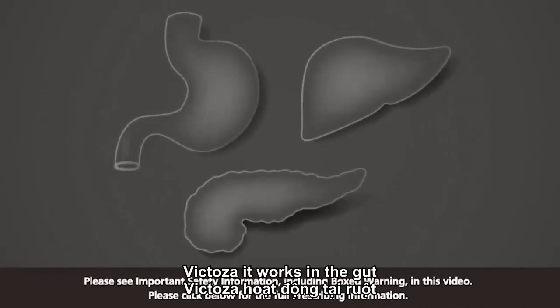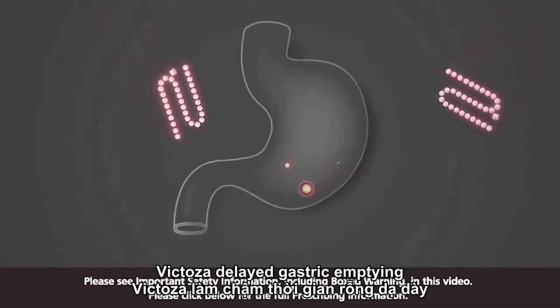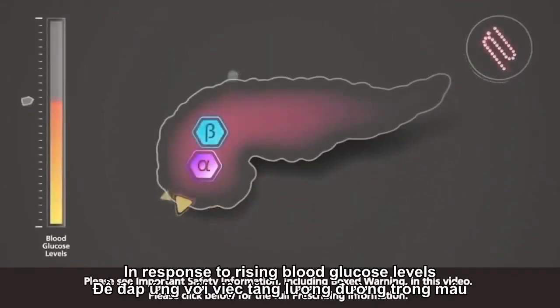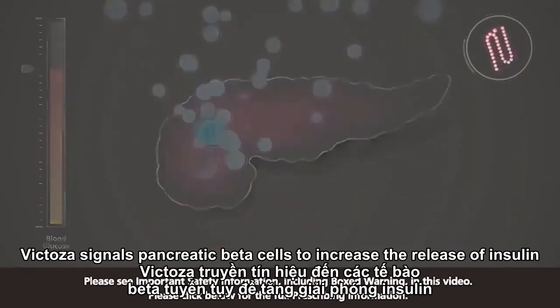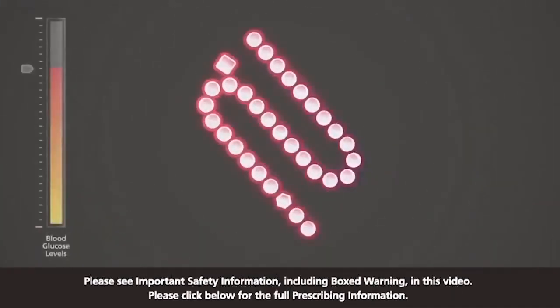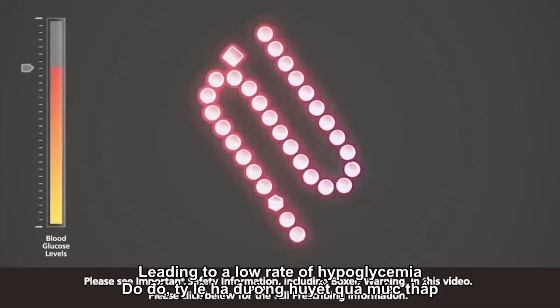Just like native GLP-1, Victoza works in the gut, liver, and pancreas to help control hyperglycemia. Victoza delays gastric emptying, slowing the rate at which glucose enters the blood after meals, and responds to rising blood glucose levels. Victoza signals pancreatic beta cells to increase the release of insulin, and reduces hepatic glucose output by decreasing glucagon secretion from pancreatic alpha cells. Victoza works in a glucose-dependent manner, leading to a low rate of hypoglycemia.